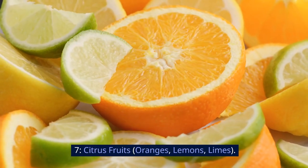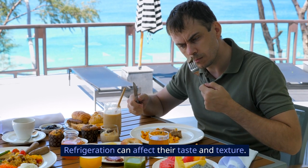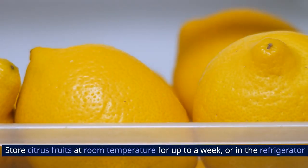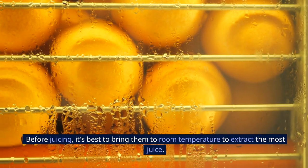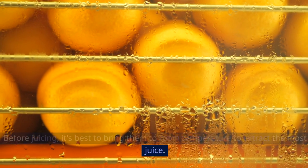7. Citrus Fruits — oranges, lemons, limes. Refrigeration can affect their taste and texture. Store citrus fruits at room temperature for up to a week, or in the refrigerator if you won't be using them right away. Before juicing, it's best to bring them to room temperature to extract the most juice.